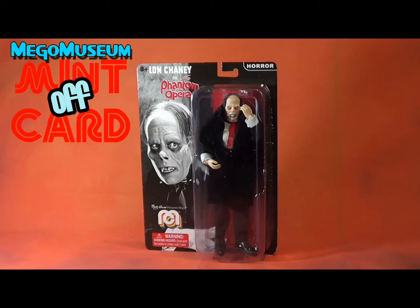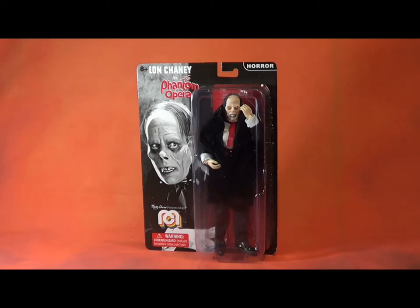Hello friends and welcome to yet another Mego Museum Mint Off Card this week. This is what I'm going to call Wave 7 Week and I'm going to try to get as many of these out as possible because we have been given an advanced shipment of the 8-inch line from Mego and I really want to share it with you guys and let you know what you're in for.